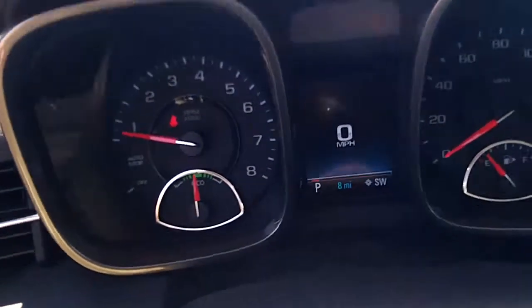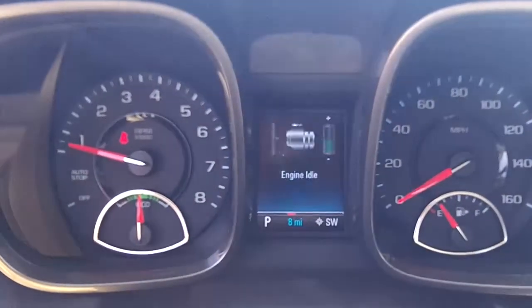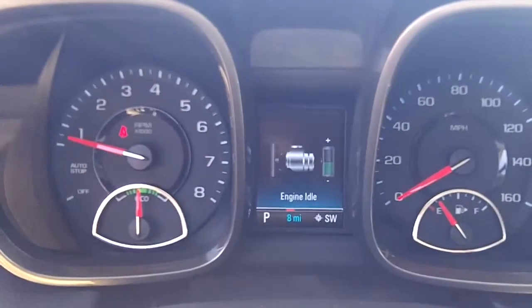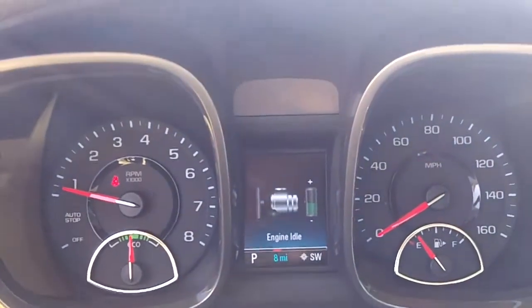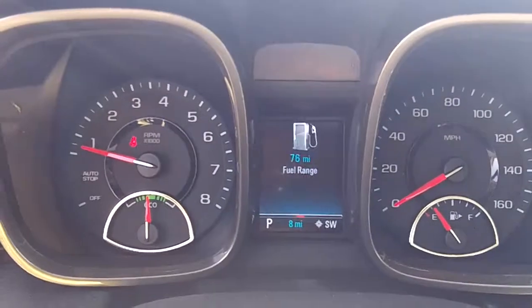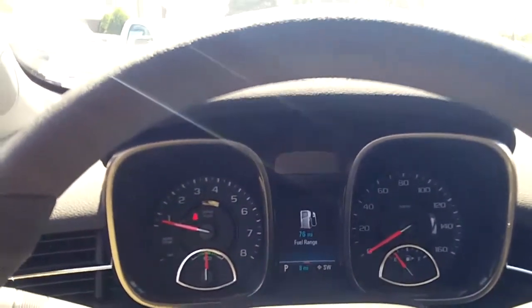One of my new favorite features that just came out with this car is the color driver information display in between the speedometer and tachometer. It shows you things like the state of charge, the engine idle, and whether the battery is helping you out or the car is running on battery. There's also an eco gauge which shows whether you're driving economically or not.